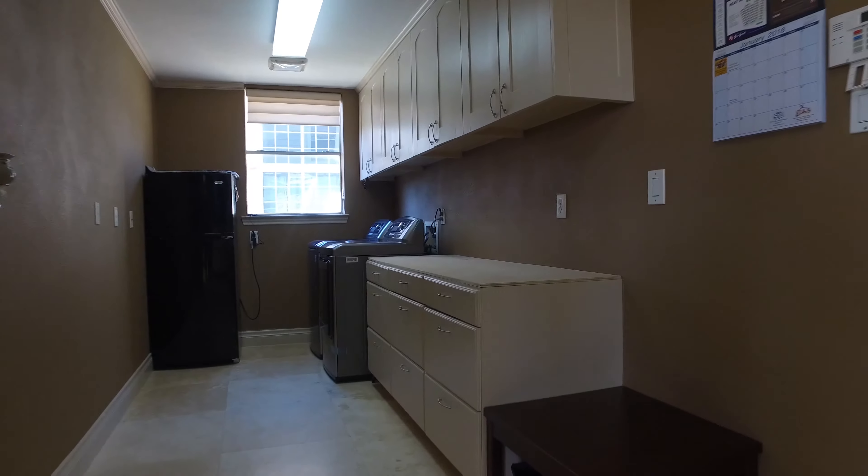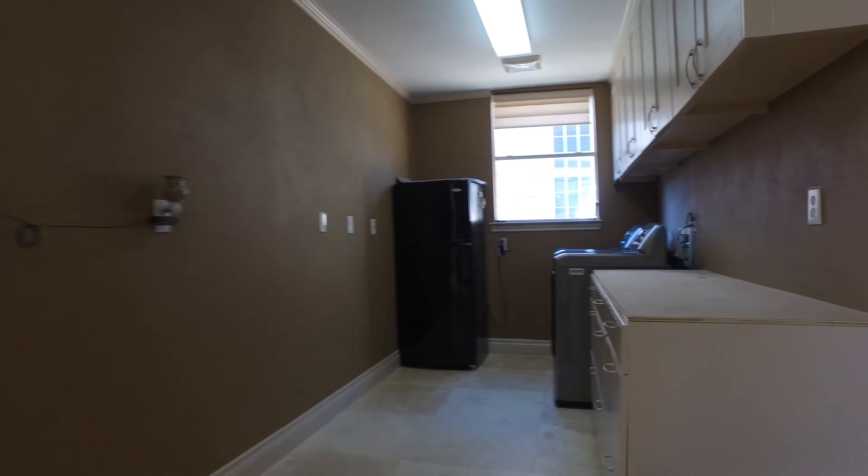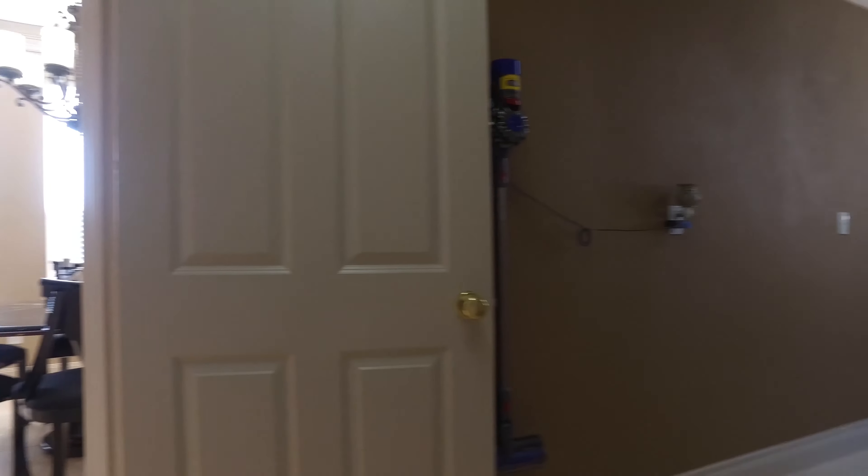Look at the size of this utility room — custom cabinets, a large countertop space, and plenty of room for an additional freezer or refrigerator.